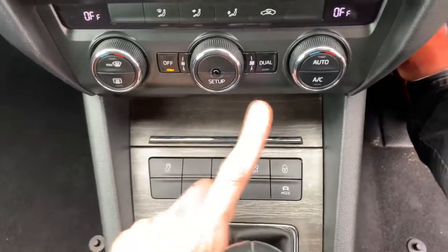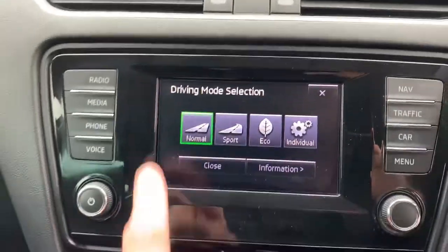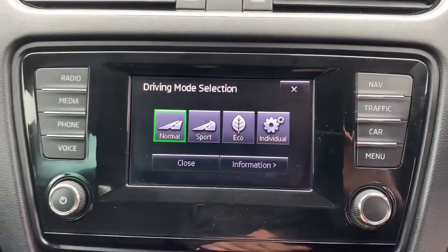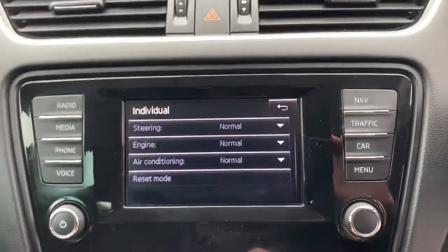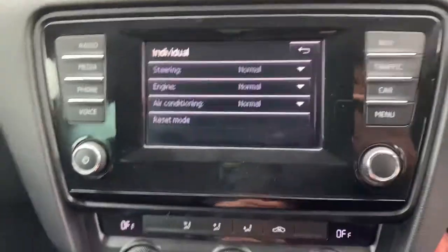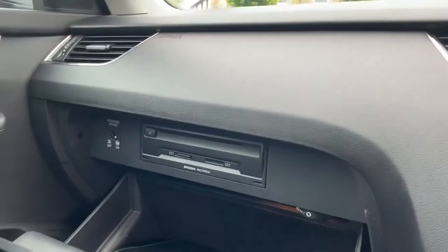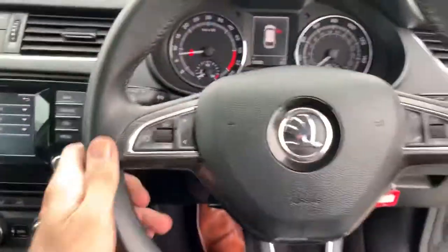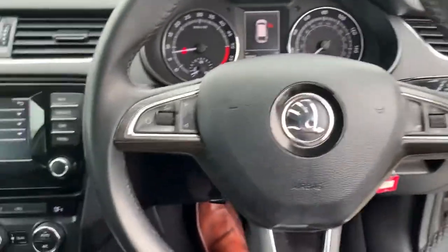You've got traction control, stop and start, and your mode selection — just press that for normal, sport, eco, or individual. You can set up the steering, engine, and air conditioning to how you like it. There's a CD player in the glovebox with an SD card for the sat-nav, all Bluetooth controls on the steering wheel, and everything is voice activated.